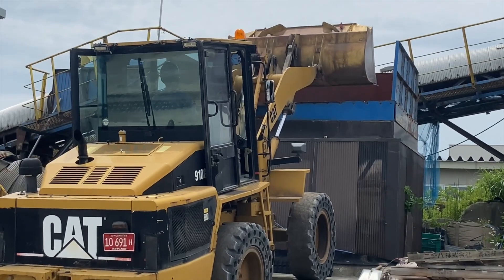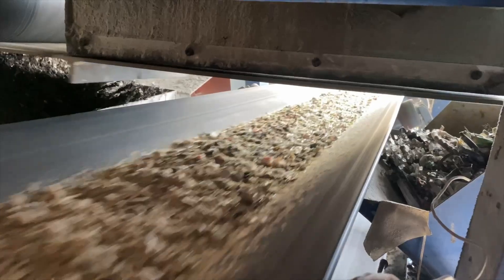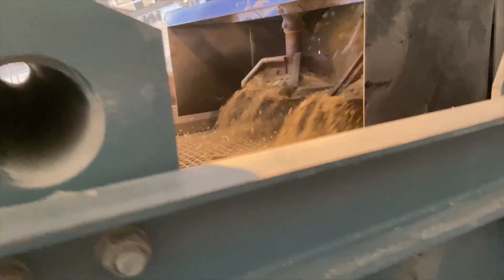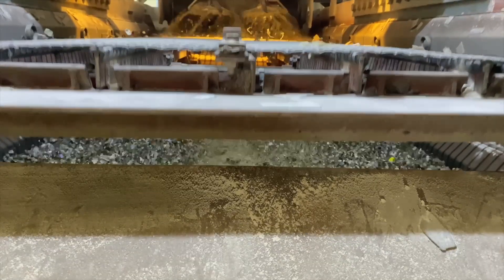Then, at a recycling facility, the glass is loaded into a crusher with conveyor belts transporting the crushed glass for further sorting and inspection. Iron scraps, paper labels, and any other non-glass materials are removed, and the crushed glass is sifted into groups roughly uniform in size.